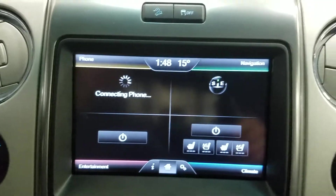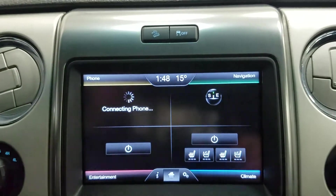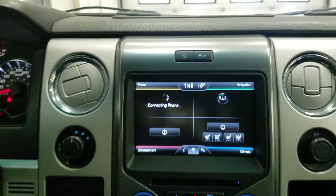Over at our SYNC display we have phone connectivity, navigation, entertainment, and climate control including air conditioning and heated seats for both driver and passenger, as well as a live display of our reverse camera.